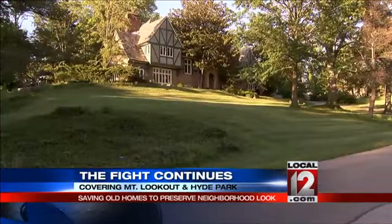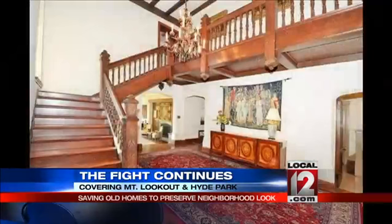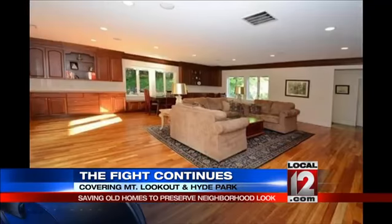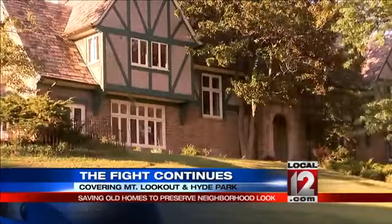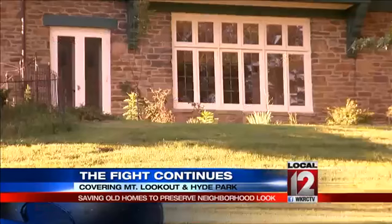And then the new fight: this home on Walsh Road, built in 1927, has nine bedrooms, nine bathrooms, and just over an acre of land. It's been purchased by Bronzy Design and Build.